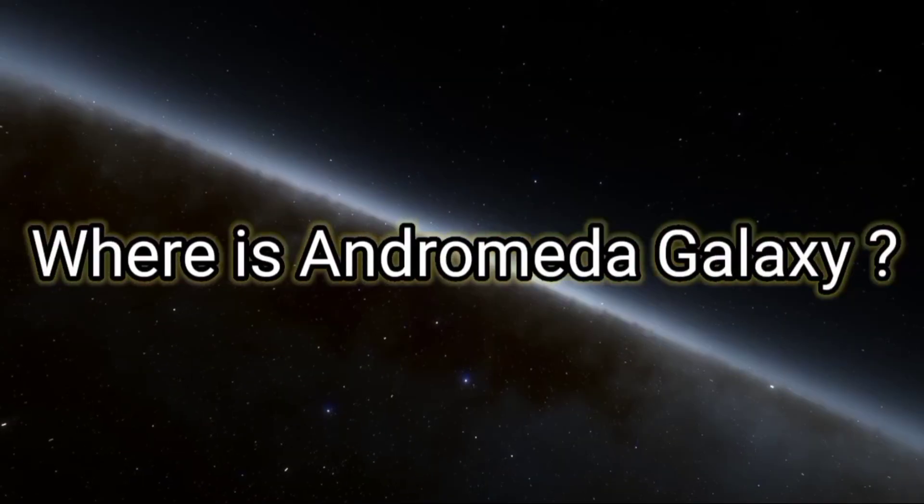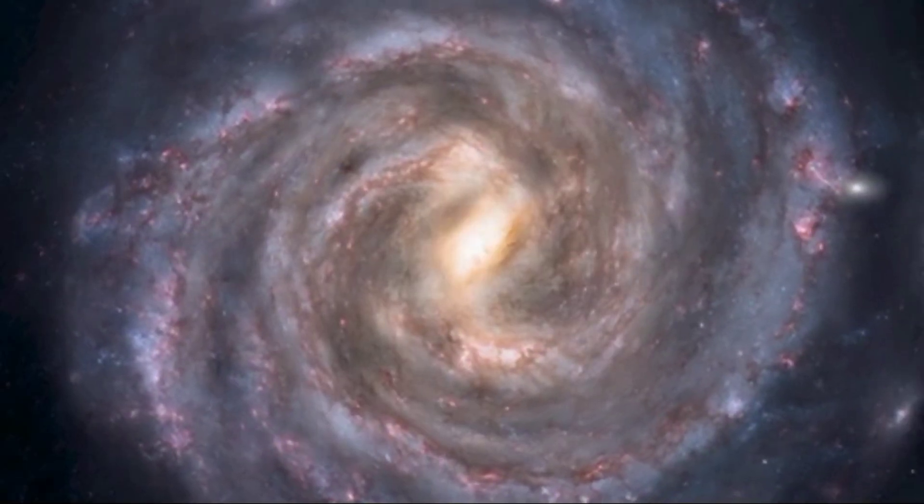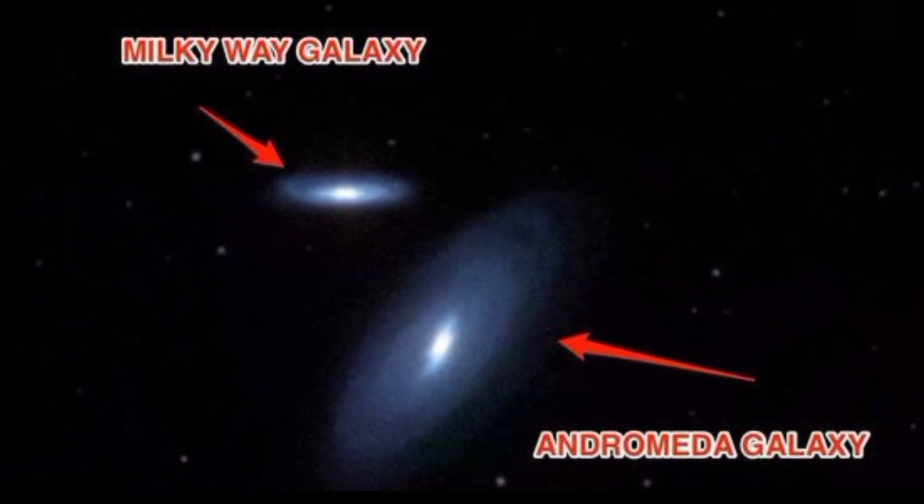Where is Andromeda Galaxy? Andromeda Galaxy is the most distant object you can ever see with your naked eyes. It's almost twice the size of our Milky Way and 2.5 million light years far from us.